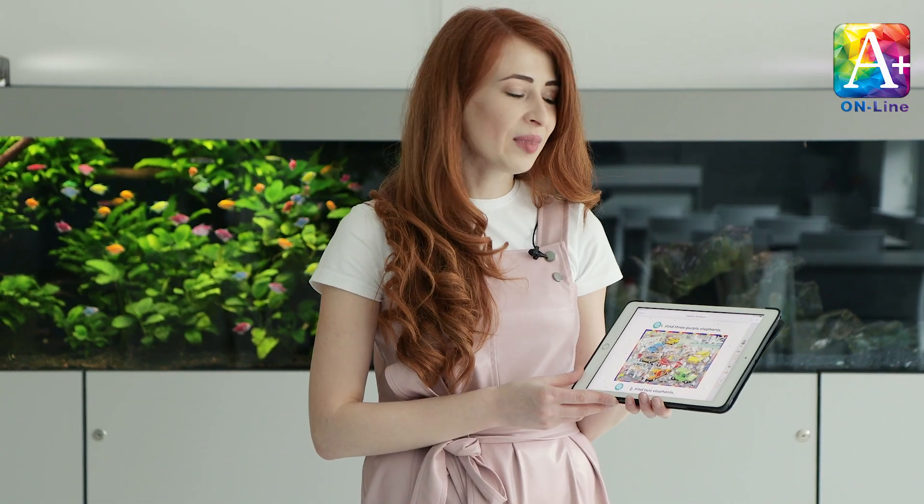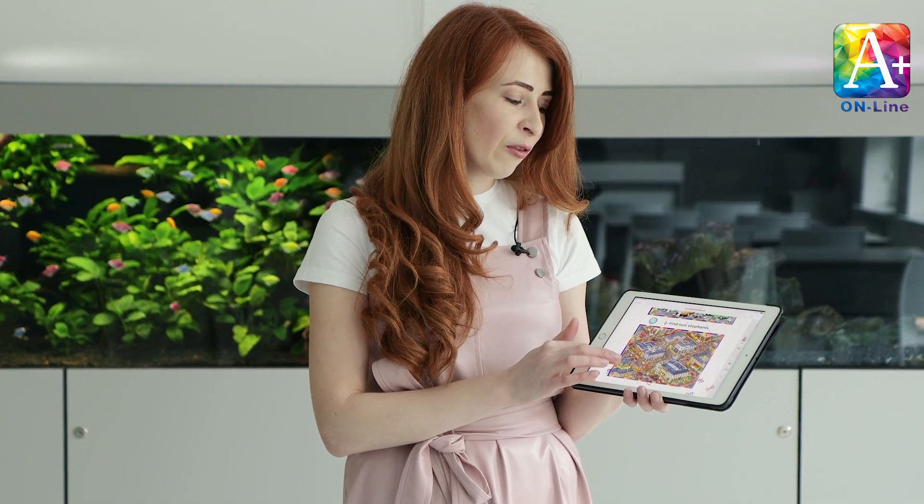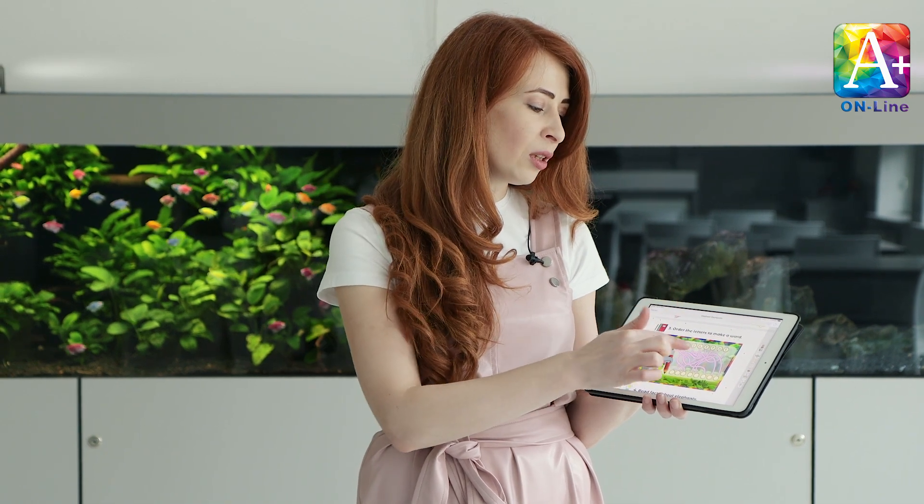The first activity: look at the picture very carefully and find three purple elephants. Next picture: find two elephants. Activity number three: order the letters to make a word, so you should follow the line to make the word.